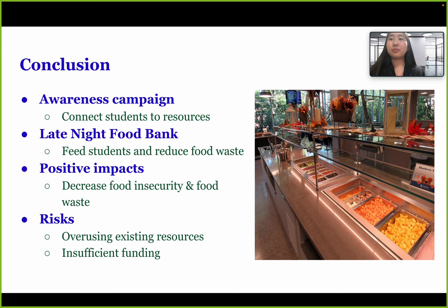To summarize, we presented two solutions: an awareness campaign to connect students to existing resources, and the Late Night Food Bank to feed students with leftovers while reducing food waste. The positive impacts include decreased food insecurity and decreased food waste. Our risks include overuse of existing resources and insufficient funding, but we have potential solutions for both. Thank you for your time.